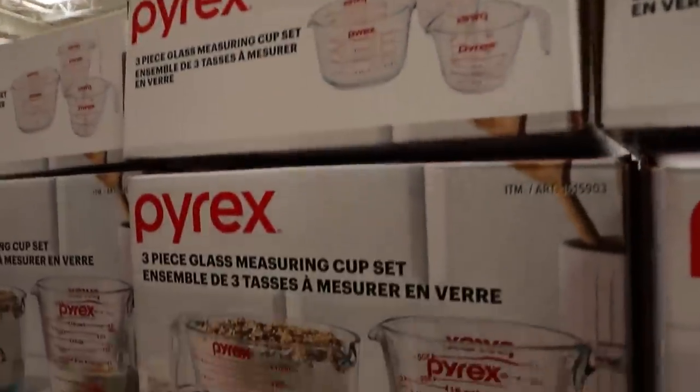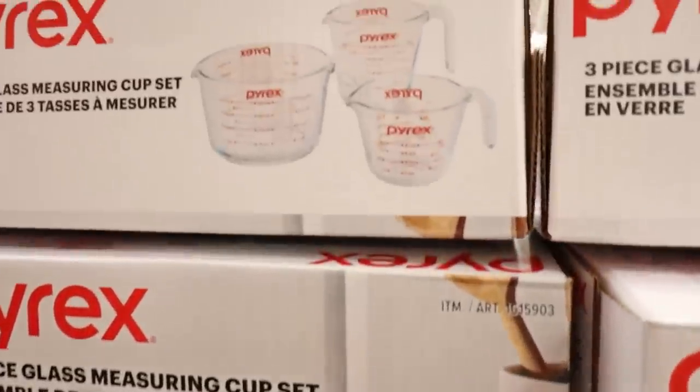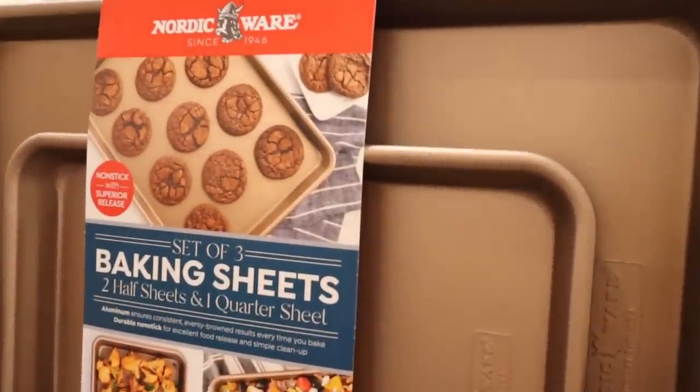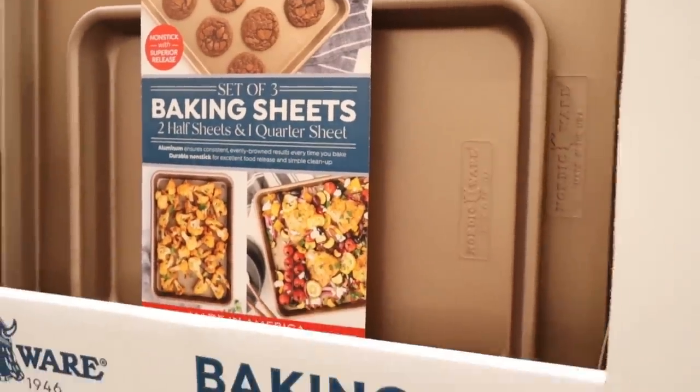I recently bought these Pyrex containers off Amazon and I know I spent a lot more — here you get three for $13.99. These Nordic Ware baking sheets also caught my eye. It's a set of three for $25, and that's a really high-quality set of cookware.